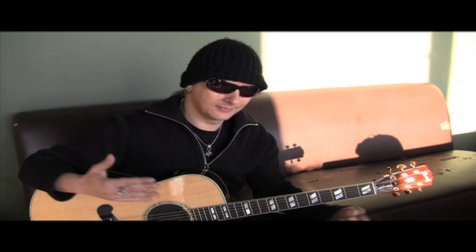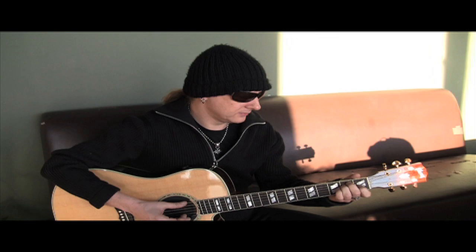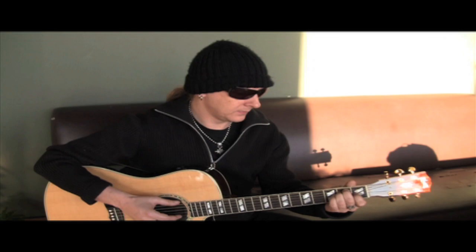Hi, this is Jerry Cantrell from Alice in Chains and I'm doing a little interview for Gibson and Epiphone.com combined. I've been playing Gibson since I started pretty much and the Les Paul has always been a huge part of my sound. The other guitar I play is a G&L Rampage, which was designed by Leo Fender and was also designed to kind of capture the darkness of a Les Paul, so it's been a big base of my sound from the beginning.